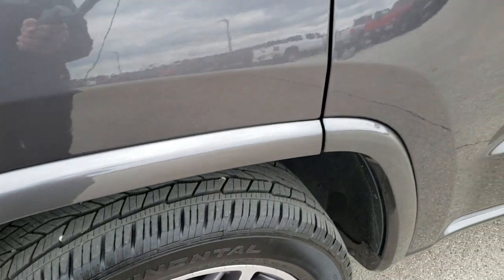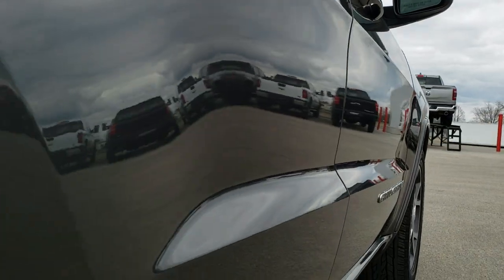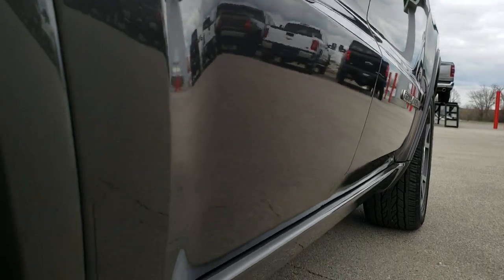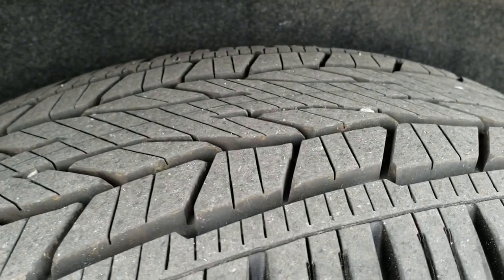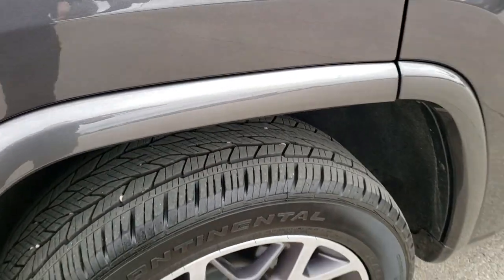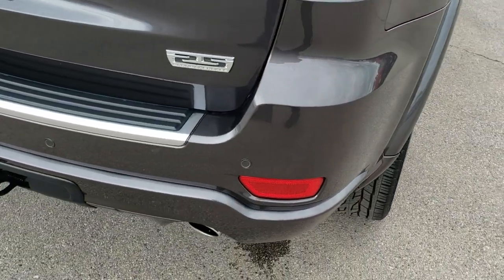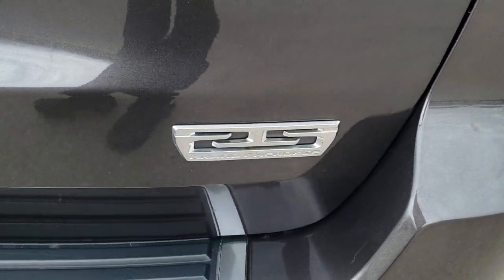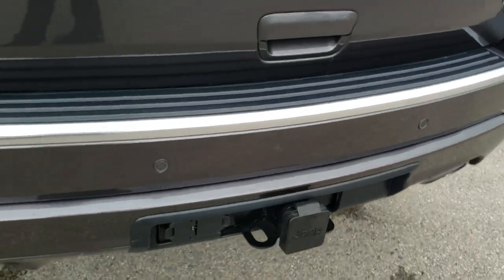No scuffs or scrapes on that back rim. Down this side you can see just how clean it is — no dents, no dings, very mirror-like. The back tires have just as much tread as those front tires. Four-wheel disc brakes of course on the Grand Cherokee. You can see the Sterling Edition badge.